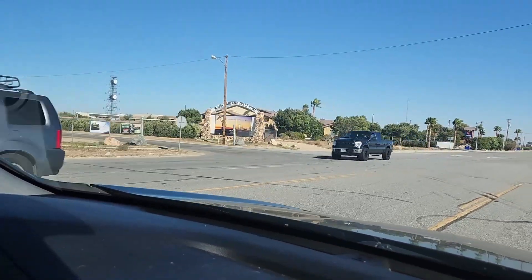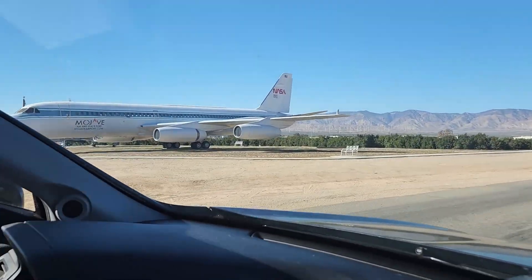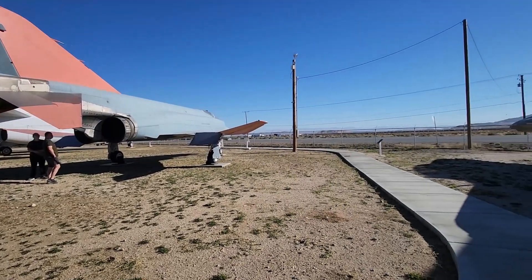Nestled against the south side of the Mojave Air and Spaceport, if you're on your way to Bishop or headed out to Las Vegas, this three-plane open-air museum is a must-see, especially if you're interested in jet aircraft.